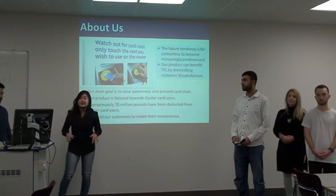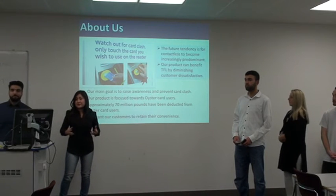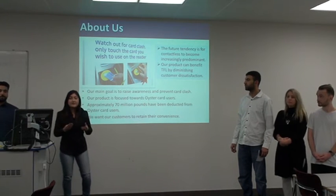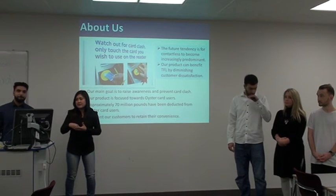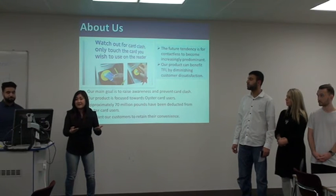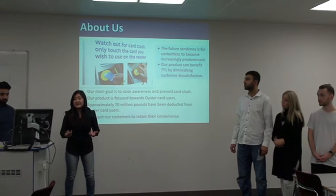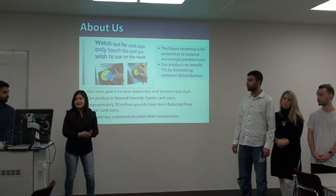Essentially we're an organization that's looking to raise awareness and also prevent card clash. As Hayter explained just now, card clash — for those who don't know — is when basically you have your Oyster and your Bank card usually stored in the same wallet, the same pocket, and you tap onto the reader at the tube or the bus. What happens is that both cards end up being deducted simultaneously, which is not good for the customer or for TFL, because they have to deal with the complaints and the customer dissatisfaction.